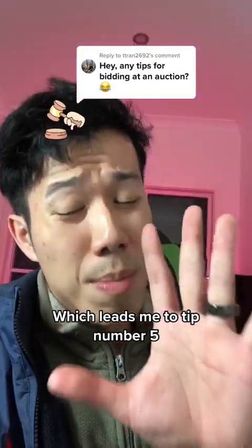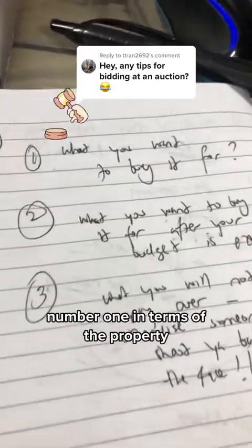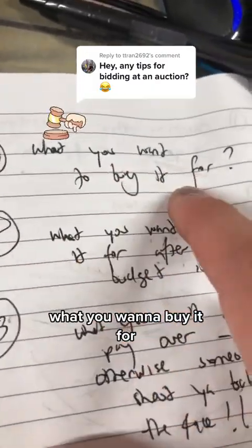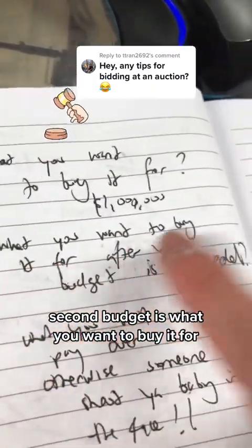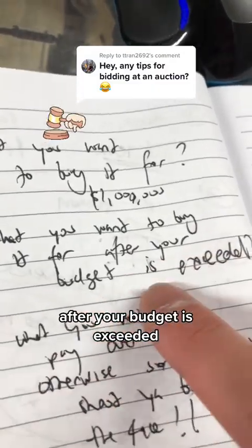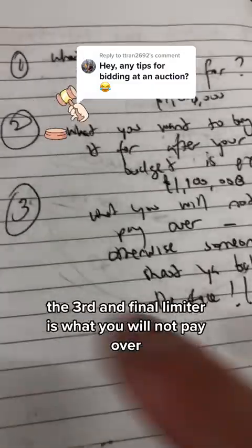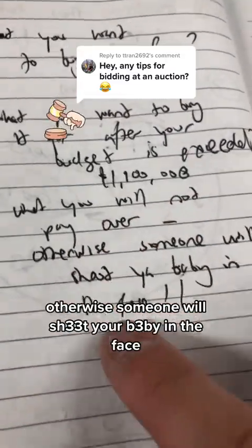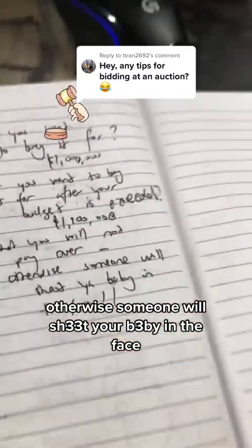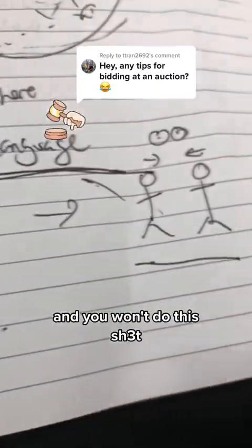Which leads me to tip number five: how do you stay calm and collected? Before you go to the auction, set three budgets. Number one, what you want to buy it for — write down the figure, for example 1 million. Second budget is what you want to buy it for after your first budget is exceeded — you might put 1.1 million. The third and final limiter is what you will not pay over, otherwise someone will shoot your baby in the face — that is a no-go zone. By knowing that, you can stay calm and collected and you won't panic.